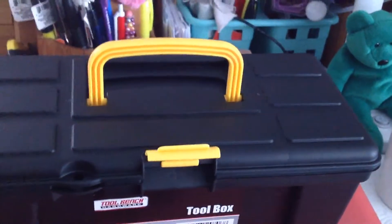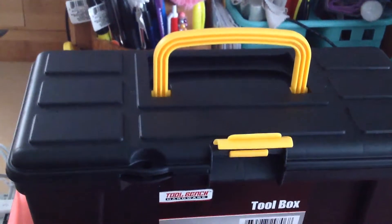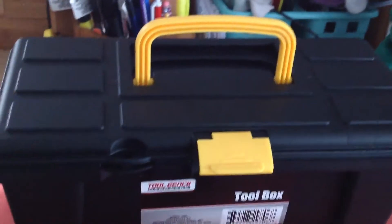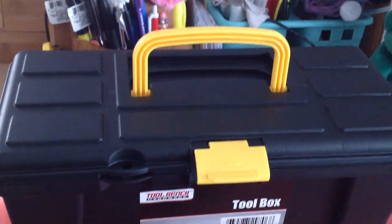So anyway, this is my condensed haul from my original one that I uploaded that wouldn't upload. Thank you for watching, guys. Until next time, bye.